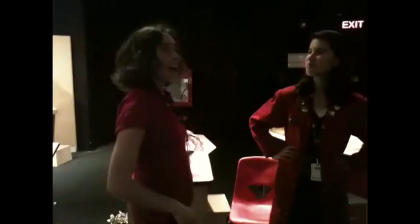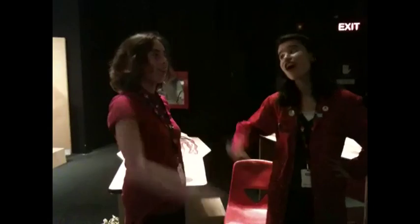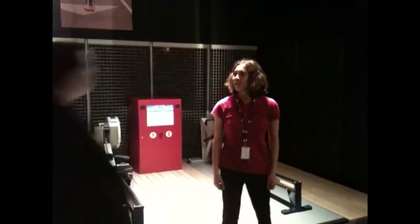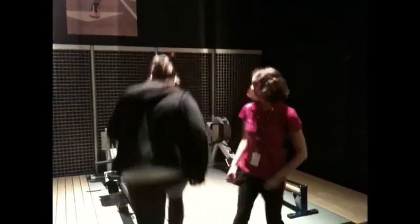Wow! Thanks! I think I'll use the rowing exhibit right now! Just mind your VO2 max. Wow, I'm feeling great! Hey, wanna race? Oh yeah! Let's do this!